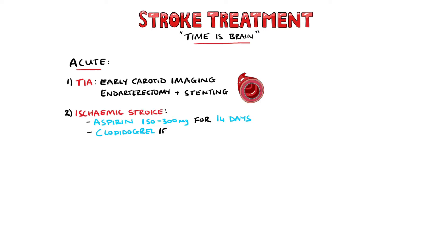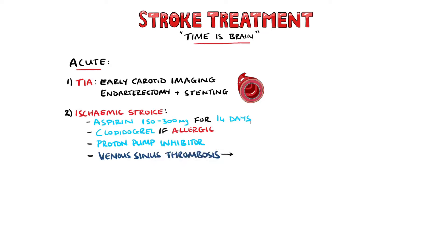In patients with an allergy to aspirin, clopidogrel may be used, and a proton pump inhibitor should be added in patients with a history of dyspepsia. In cases of venous sinus thrombosis, anticoagulation should be started with an INR range of 2-3. Mechanical thrombectomy via an endovascular procedure is another option, especially for a large artery occlusion, and does not improve survival but improves the probability of living without a disability.